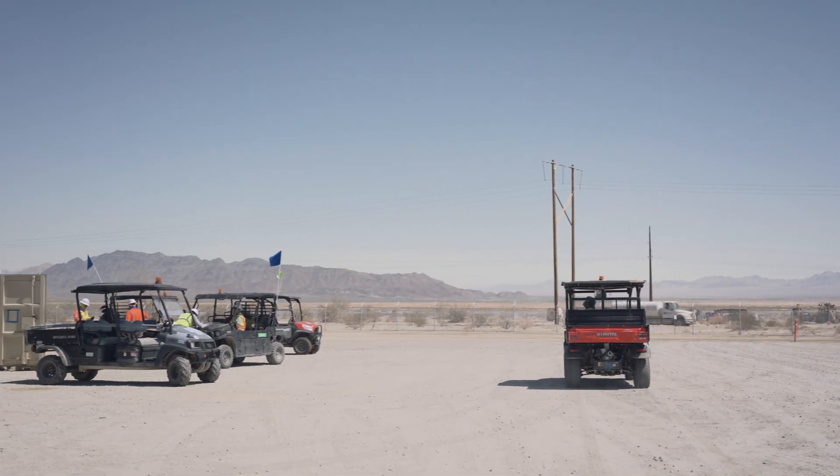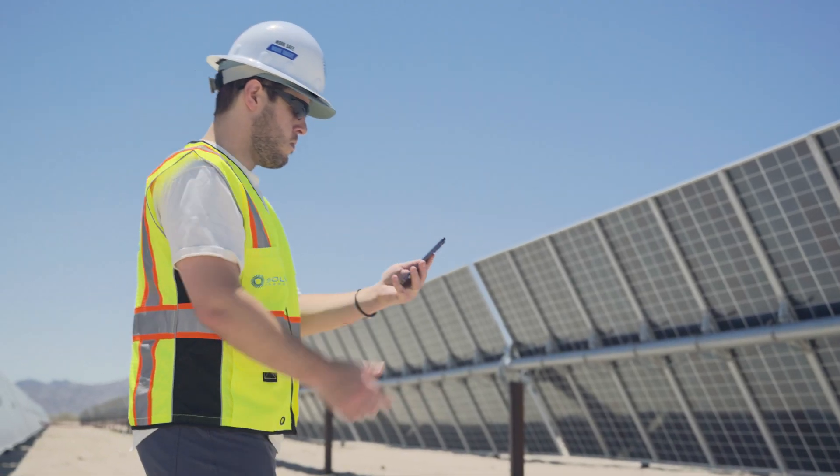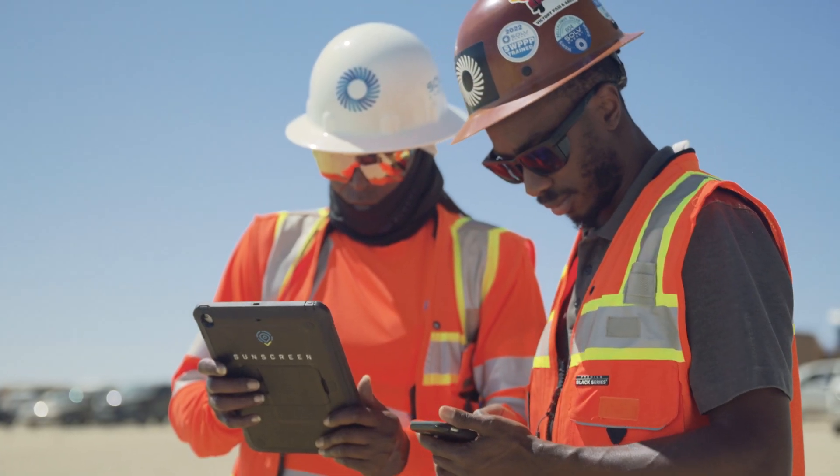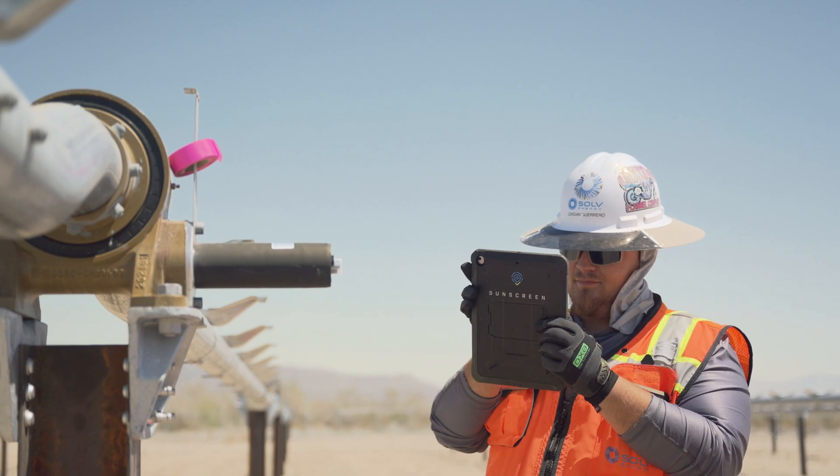Equipment tracking and a calibrated GPS locator round out the app features nicely. The app helps ensure that on-site teams can perform their duties with precision.